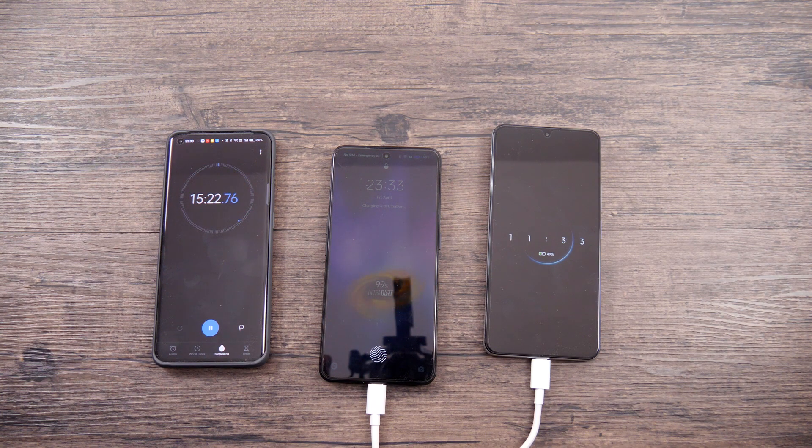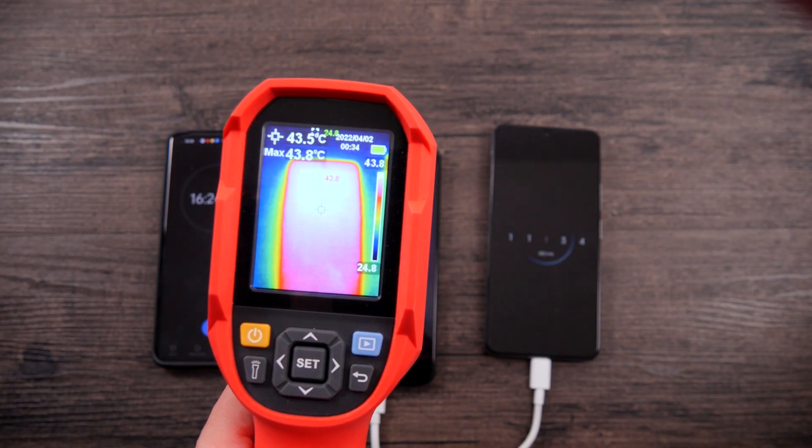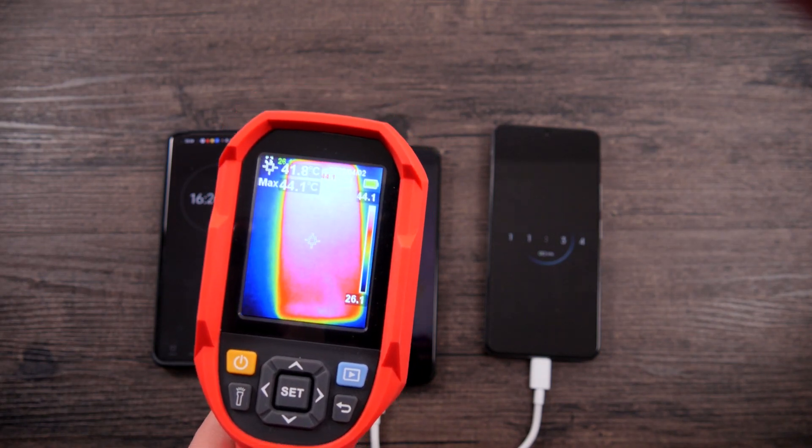The last time point for Realme is 15 and a half minutes — the phone is fully charged. At that same time, Redmi was charged only to 49%. I also want to check the heating at the end of the test: Realme has a maximum temperature of 44 degrees.